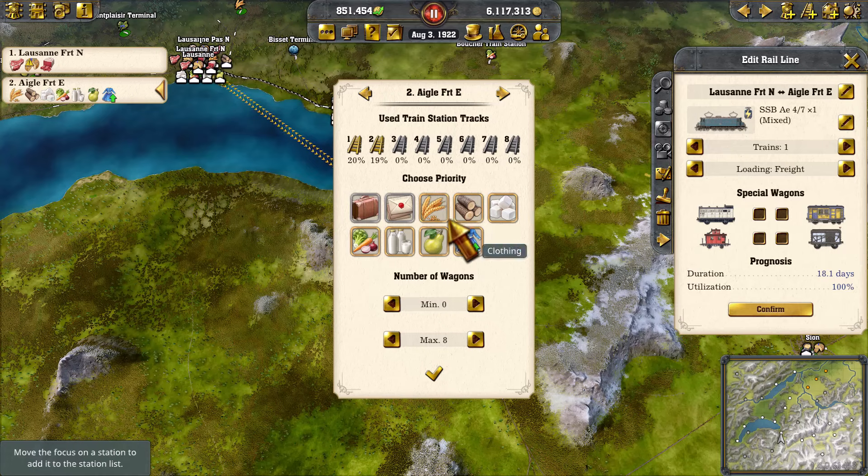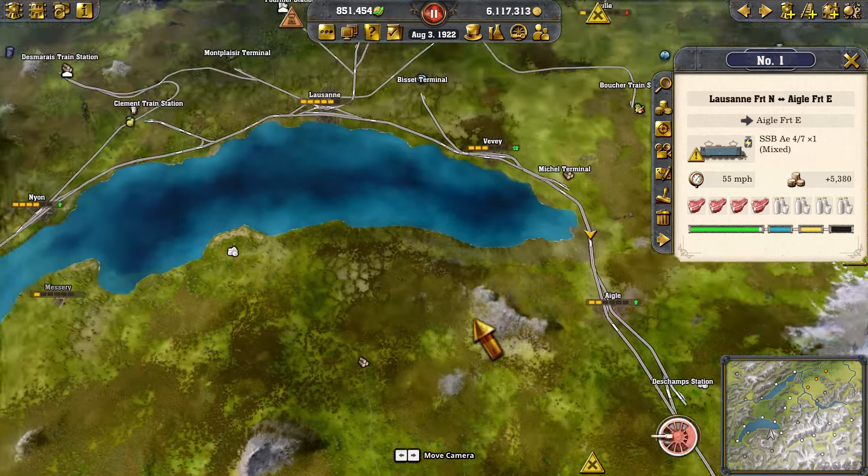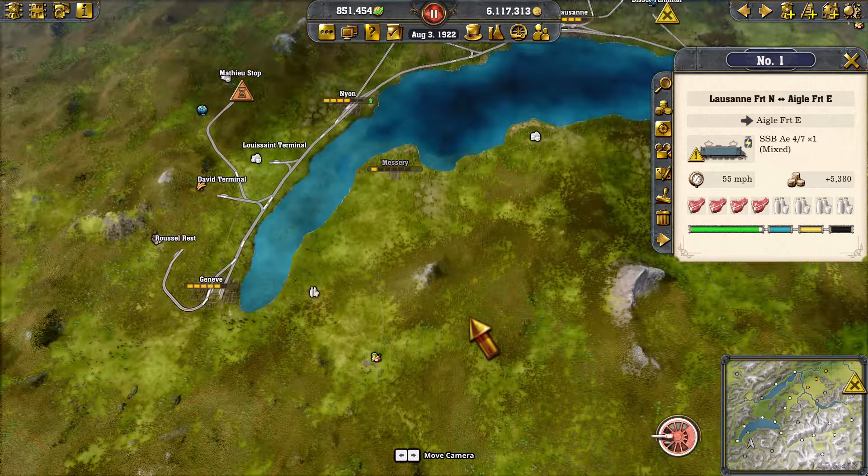Let's go to the next line and set it to not carry any raw materials and just carry manufactured goods. We don't have to prioritize it, just say do. Confirm that line. That should help clear some of that up.